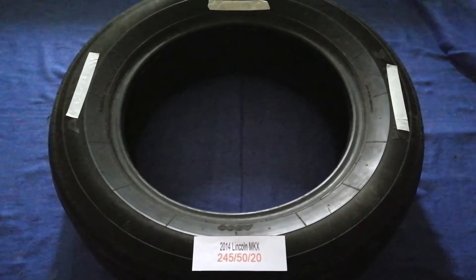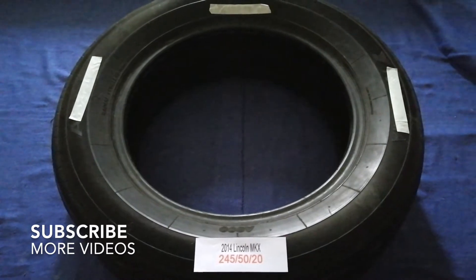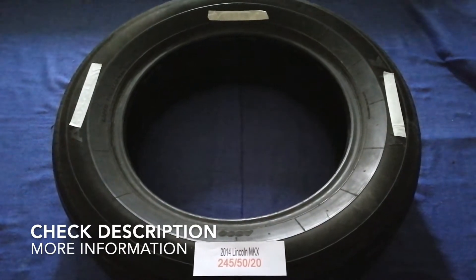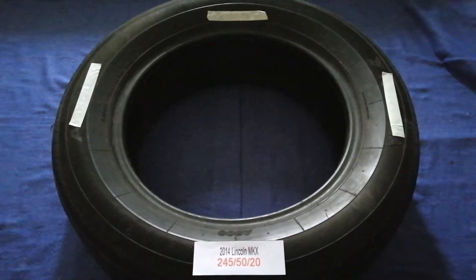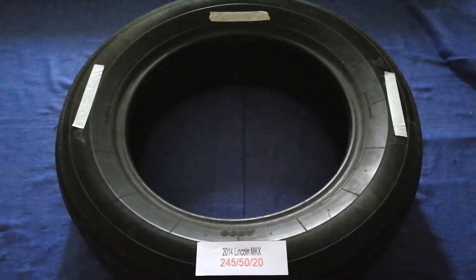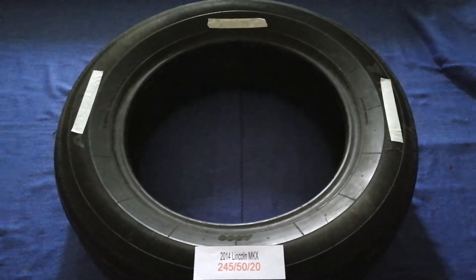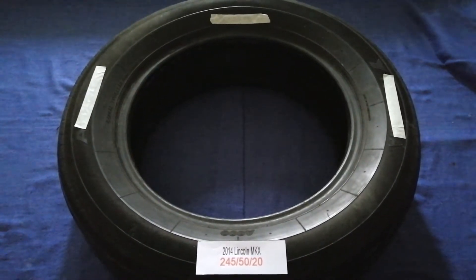Hey guys, welcome back. Today we're going to talk about the tire size for the 2014 Lincoln MKX. If you're looking for the tire size for your 2014 Lincoln MKX, I have already looked it up — just check the video description and I will try to leave the info there as well.